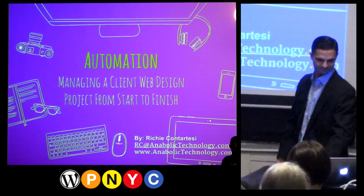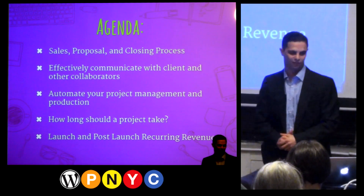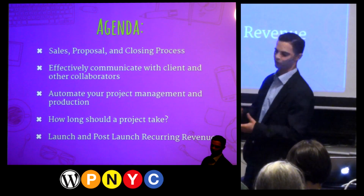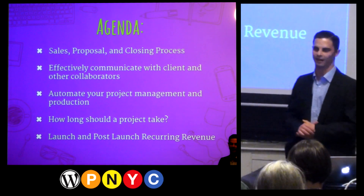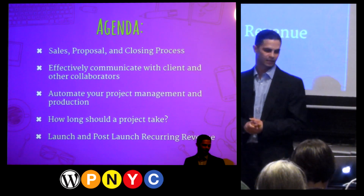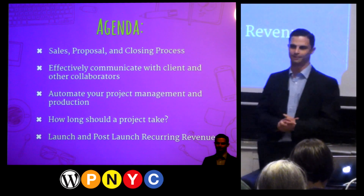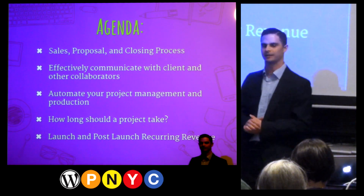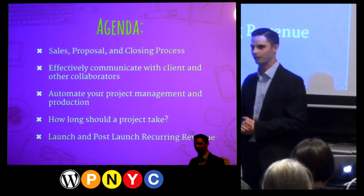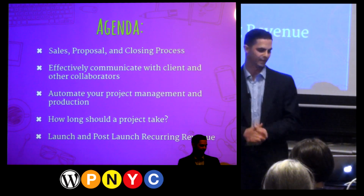Here's how I'm going to do it. We're going to start off talking about the sales process, proposal and closing, how to effectively communicate with your client and avoid all those annoying unnecessary emails, automate your project management, talk about the length of a project and how long it should be, and then at the end talk about how we can continue generating income.